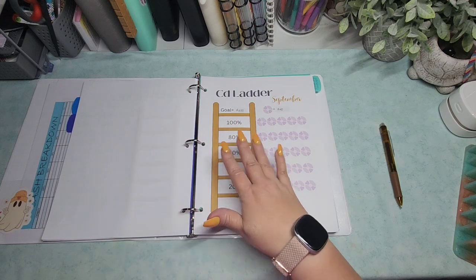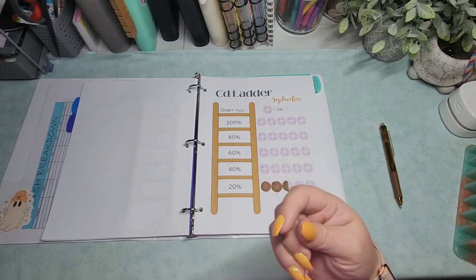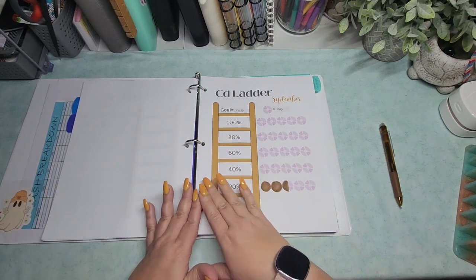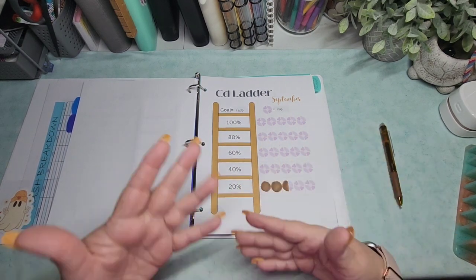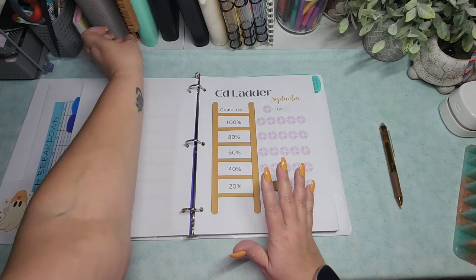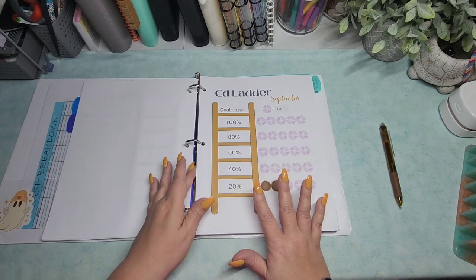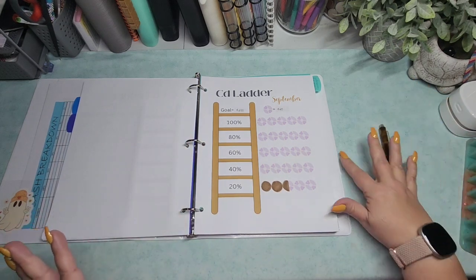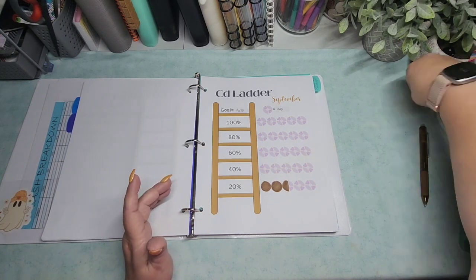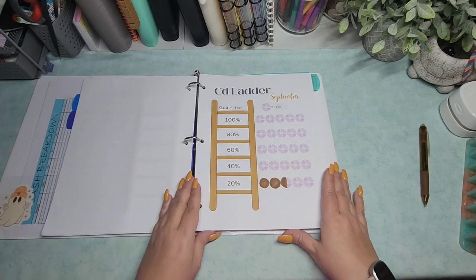For instance, whatever she puts into January or February — when that month rolls around, if she needs to use it for some sort of an emergency, she can pull the money out when it matures, but she has that money available to her every month. If something doesn't happen in February but something happens in March, she can pull it from March and start over. I really liked that idea, although I'm not really doing it for an emergency savings — I want this more for my retirement.